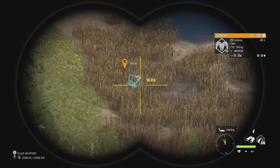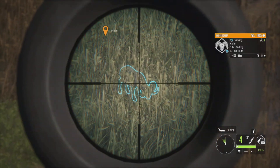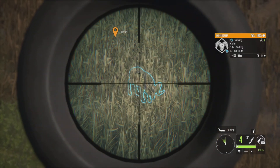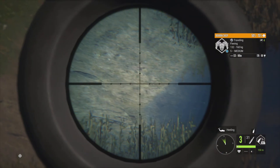This bighorn right here is the highest estimate that we had. He was a guaranteed diamond at 170 to 191. Anything above 180 would be awesome, but we're going to take him down. You can see he has some very impressive horns.